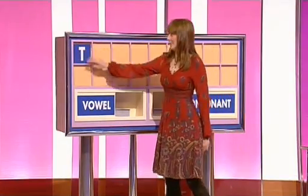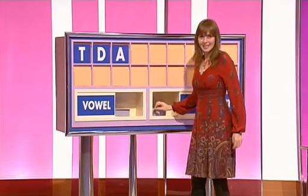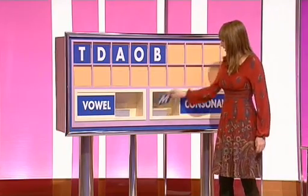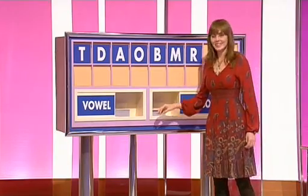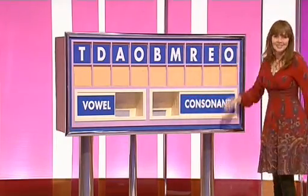Let's look at the scores. 26, Nick. 30, Rachel. It's a good game, Rachel. Letters on the board. Could I have a consonant please? T. And a second. D. And a vowel. A. And another vowel. O. A consonant. B. And another. M. And one more. R. And a vowel please. E. And a final vowel. O.